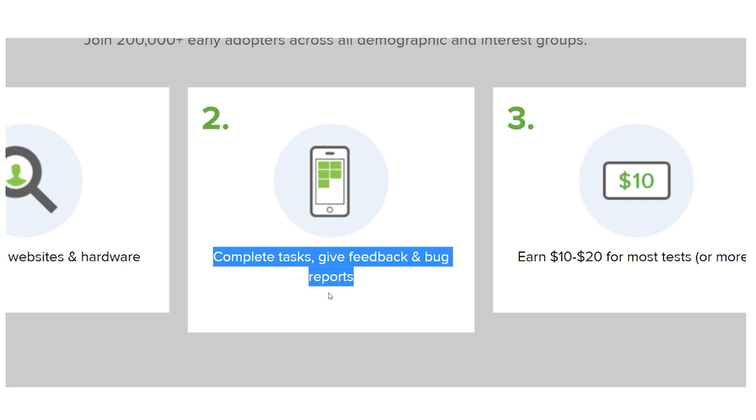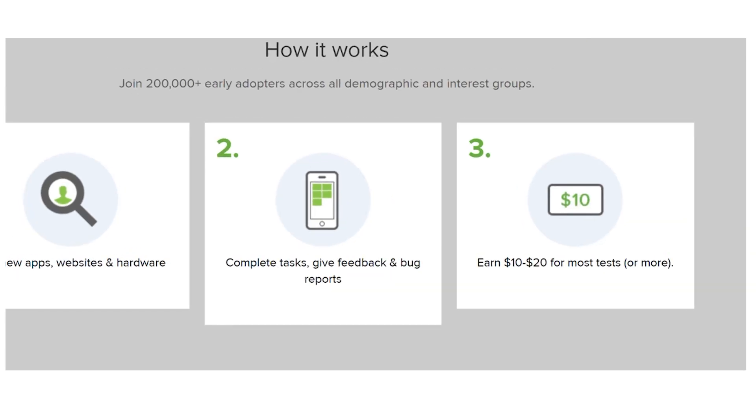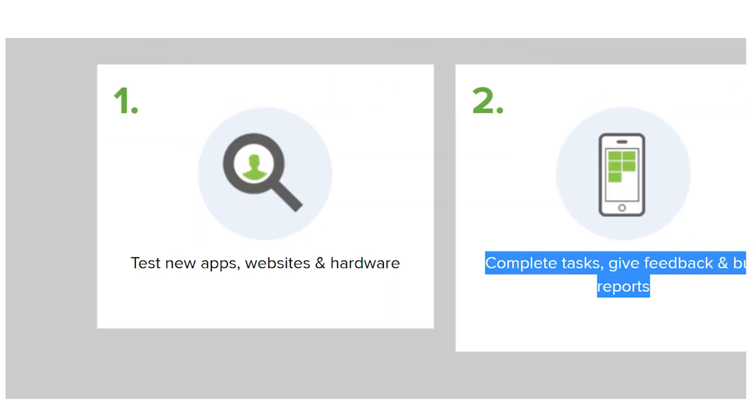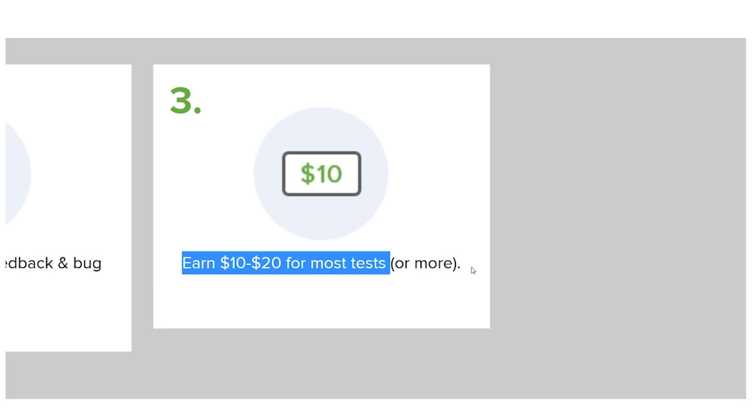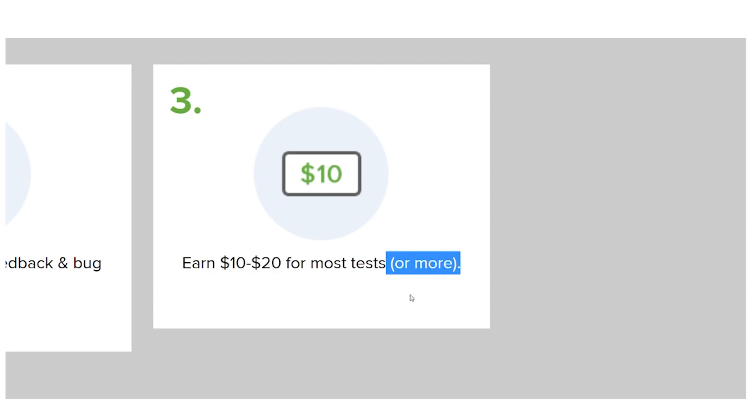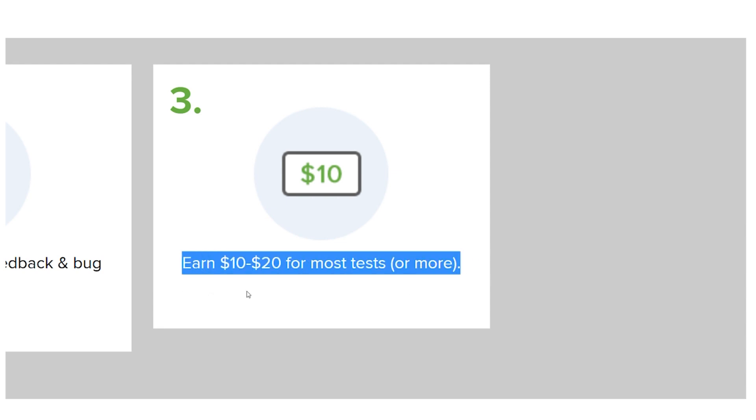After receiving your project, you will proceed to do your tasks, which include providing comments and bug reports. You can get ten to twenty dollars for the majority of tests depending on the work you do, and you might be able to earn even more money online.